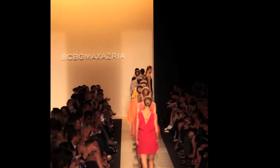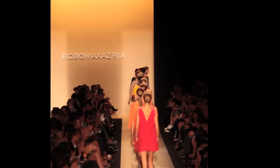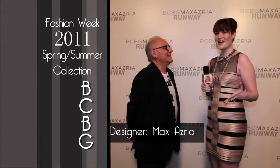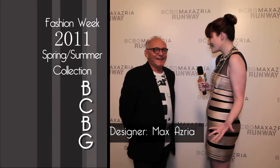Up first is the amazing collection from BCBG Max Azria runway. I'm here with Max Azria. Thank you so much for joining me. Thank you very much too. So tell me a little bit about this collection, this amazing collection you've created, about what we're about to see.